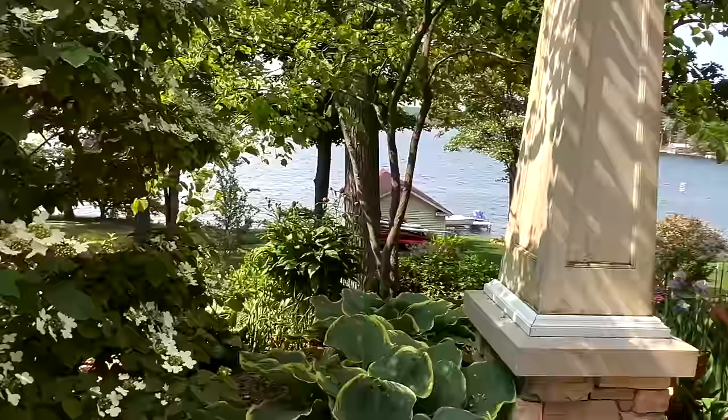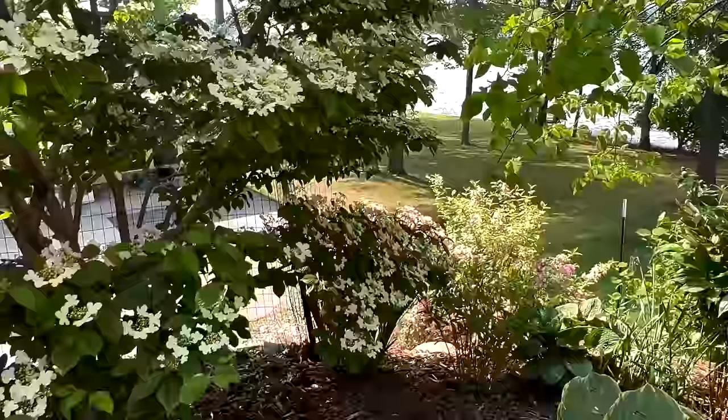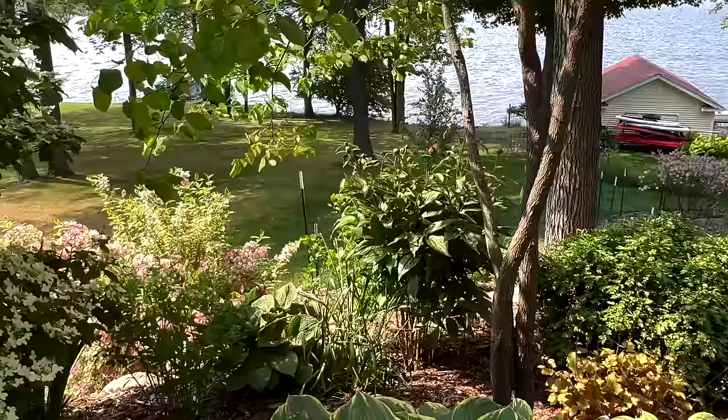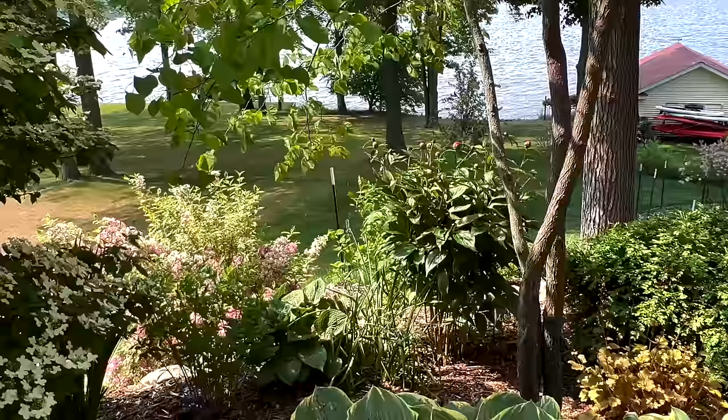We've got this viburnum here with its disc flowers in full glory, and peeking around the corner you can see a variegated white weigela that is looking so beautiful — I love its pink blooms right now. Peonies are set to pop — we only have one blooming right now, but I'm going to be back here in two weeks and I'm hoping to add some peony pictures and maybe do a mini tour of peonies.